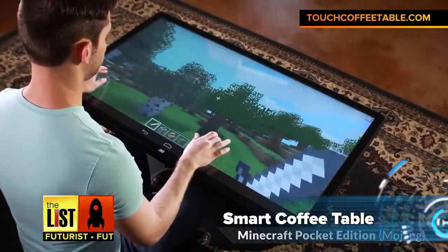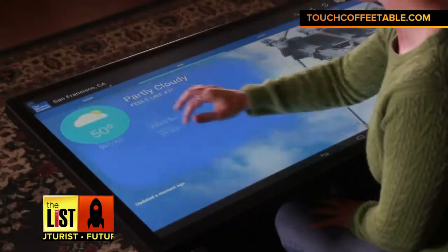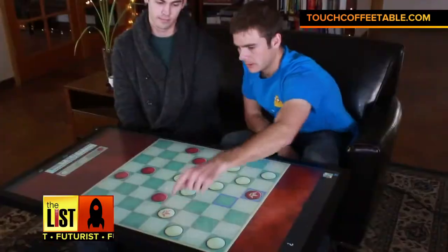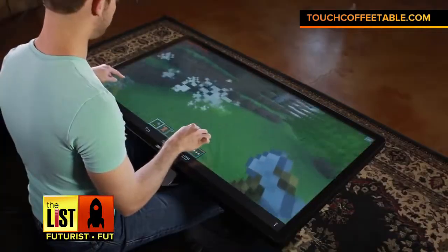Second up, coffee tables. This is the Duet by Idiom. It's a multi-touch coffee table that runs Android and Windows operating systems. It's pricey, starting around 8K, but you'll have all kinds of fun at your fingertips.